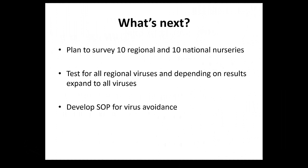We also have a project with the Oregon Department of Agriculture where we are trying to develop standard operating procedures for virus avoidance. The Oregon Department of Agriculture is leading the effort for a national strawberry certification scheme, and I think that scheme will help us a lot to minimize the problem with viruses.